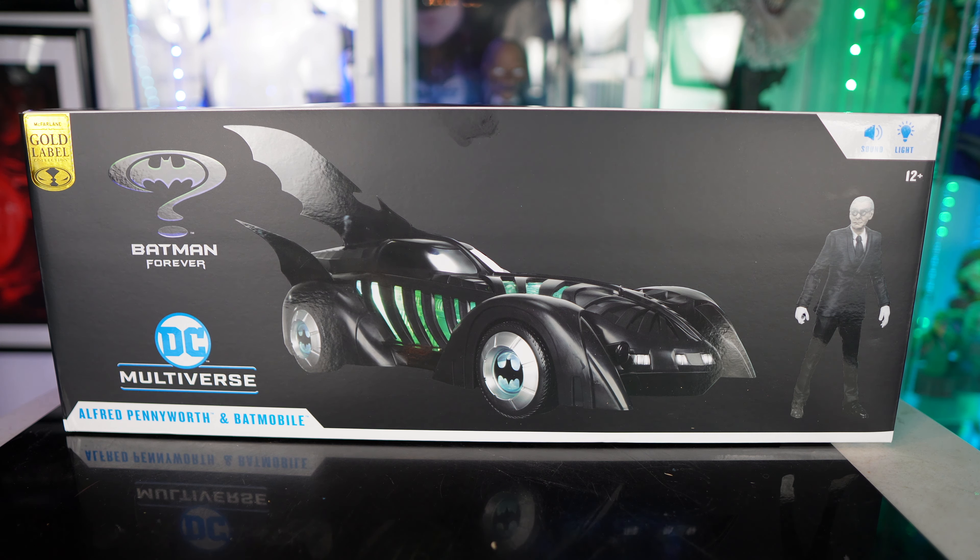Today we are taking a look at the brand new McFarlane gold label collection Batman Forever Batmobile with Alfred Pennyworth. I'm pretty sure they're going to release Alfred in individual packaging — they did the same thing with Lucius Fox for the one that came with the Tumbler. There is an Amazon exclusive that's a glow-in-the-dark version rather than light-up, and I have that on pre-order. Link in the description for Big Bad Toy Store — it's in stock right now.